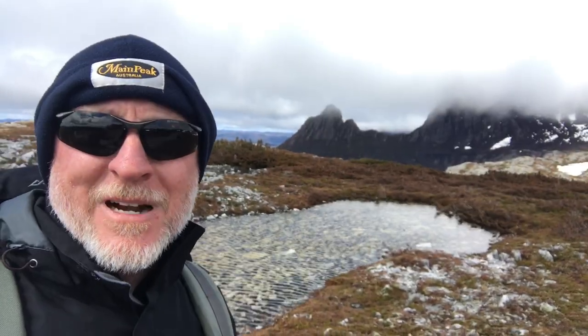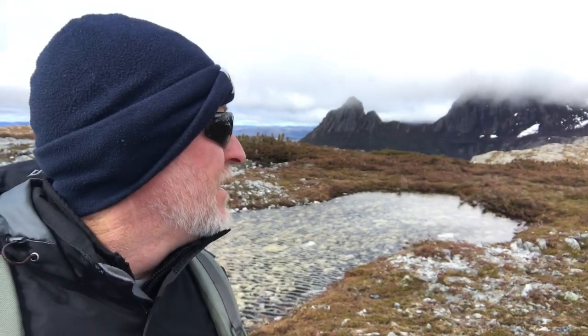So we made it to the top of Marion's Lookout and we're in a cloud, so it's really disappointing. We're going to head back and make the bus. This is what it looked like when I went up a year before.